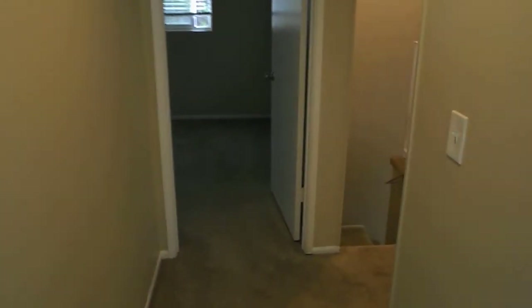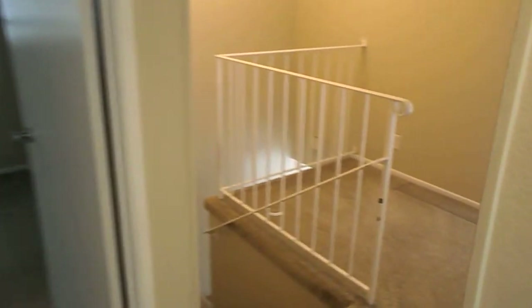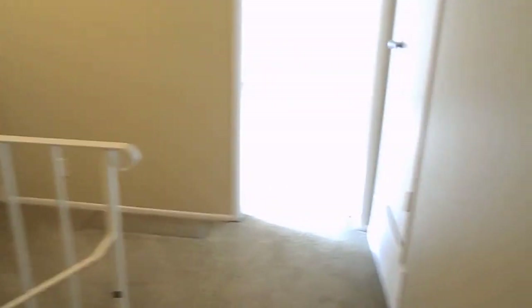That's it — 512 Bolsa Avenue, Unit B, Newport Beach. For more information, contact DE Properties at 949-645-8711.